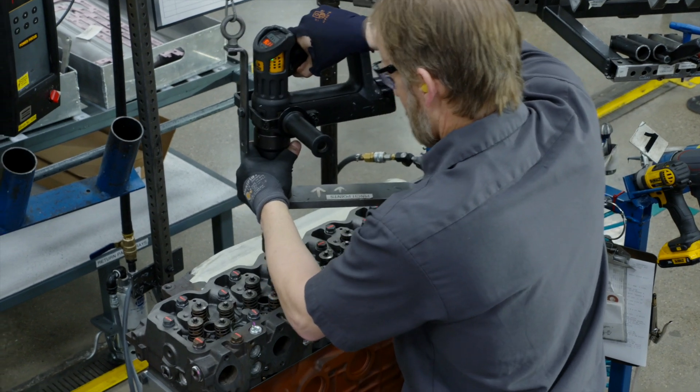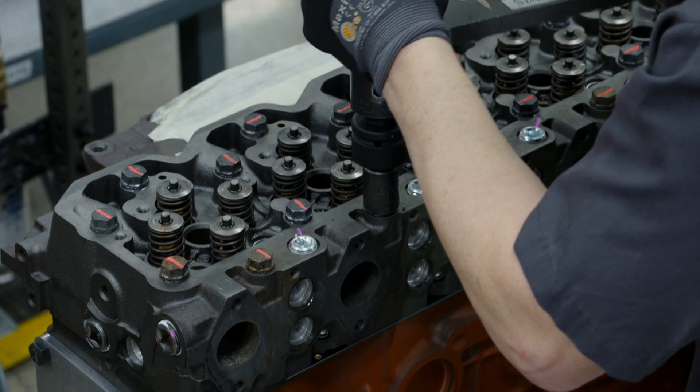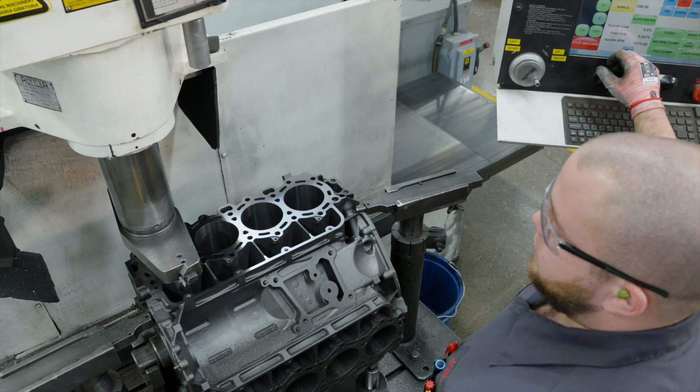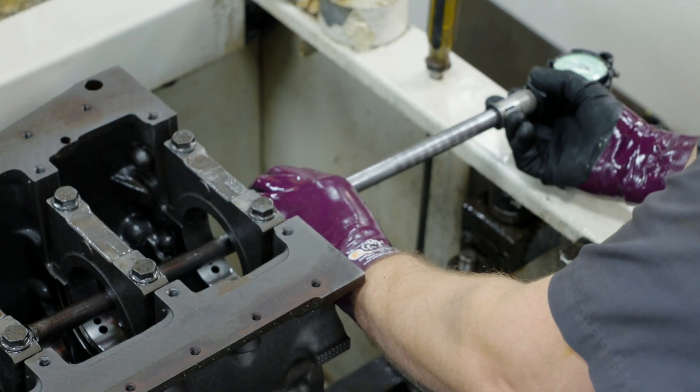We utilize handheld torquing equipment to ensure cylinder head and main cap bolts are torqued to proper specifications. A Jasper diesel engine always meets, and often exceeds, measured original equipment specifications.